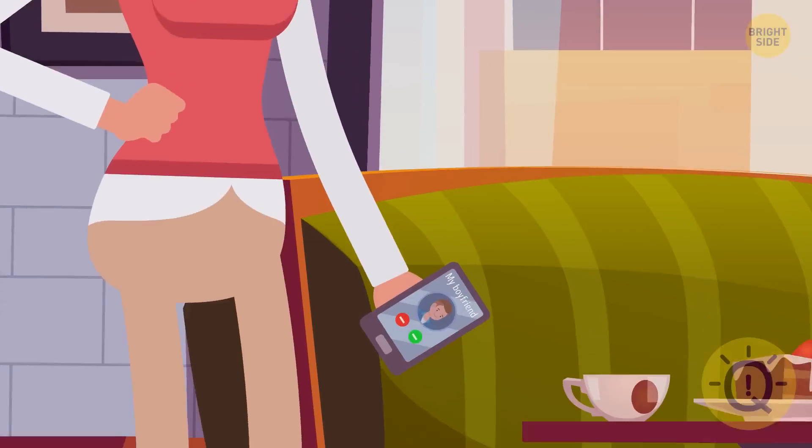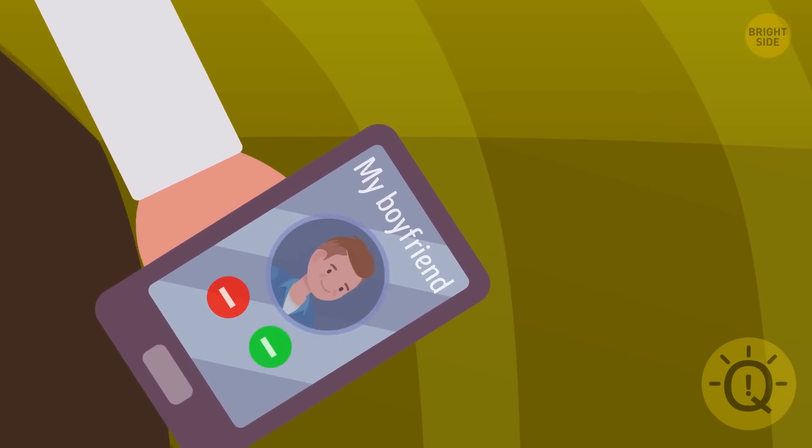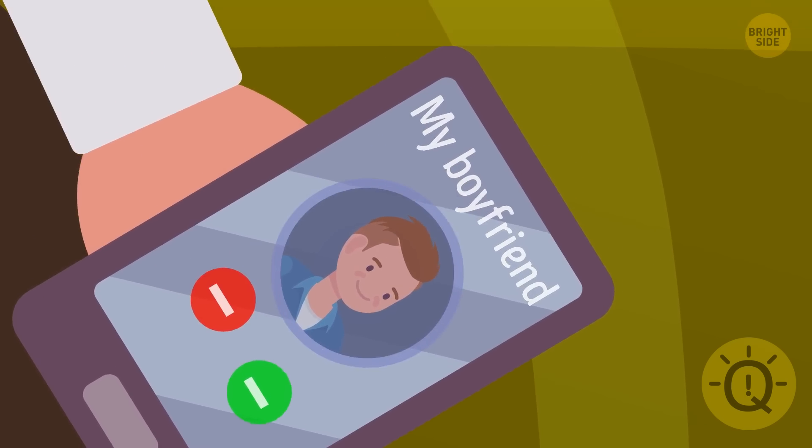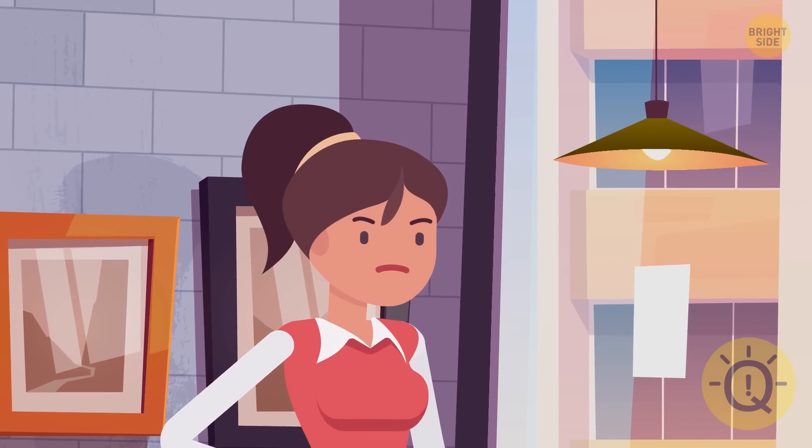Kelly — look at her iPad. There's an incoming call from her boyfriend. Take a closer look at the contact photo: it's the thief. Therefore, Kelly is an accomplice in the crime.